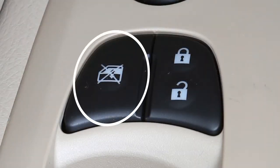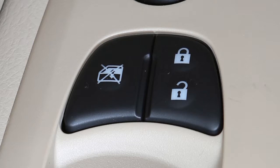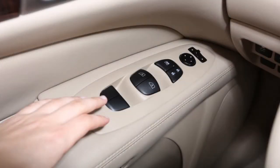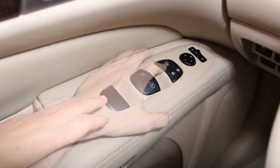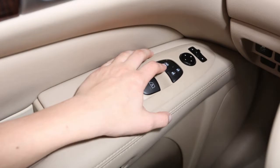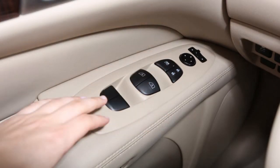The Power Window Lockout feature prevents passengers such as small children from accidentally opening windows. When the window lock button is depressed, only the driver's side window can be opened or closed. Press the button again to cancel the window lock feature.